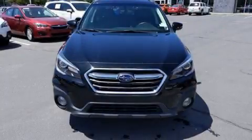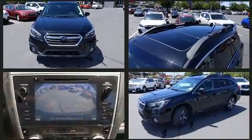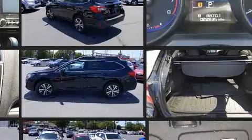Treat yourself to a test drive in the 2018 Subaru Outback. Under the hood, you'll find a six-cylinder engine with more than 250 horsepower, and all-wheel drive keeps this model firmly attached to the road surface.